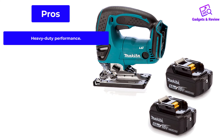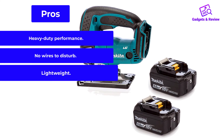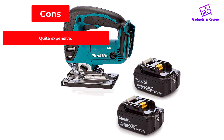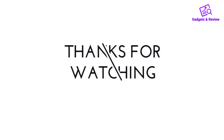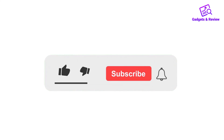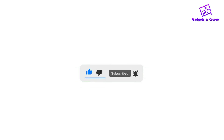Pros: heavy-duty performance, no wires to disturb, lightweight. Cons: quite expensive. Thanks for watching this video. If you like this video, please like, share, and comment. Don't forget to press the notification bell icon to get new update videos, and check the description box to find the product links.